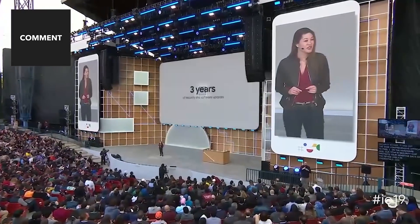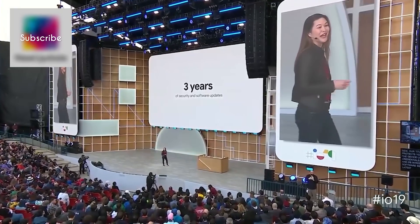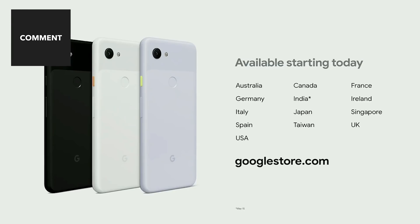On the software side, you get the latest Google security patches and updates for three years, including Android Q this summer. Pixel 3a and 3a XL are available in 13 markets starting today.